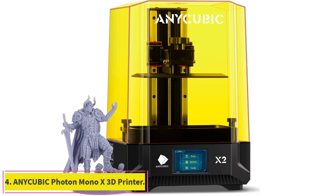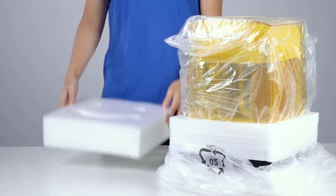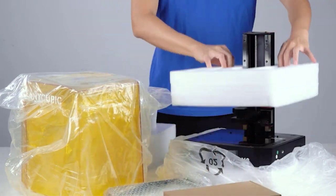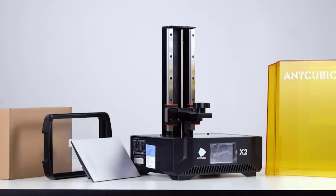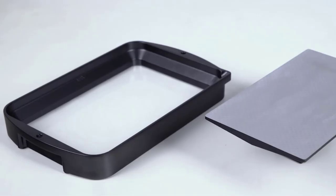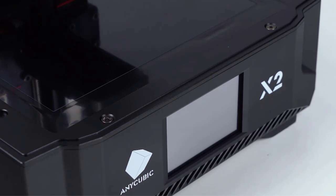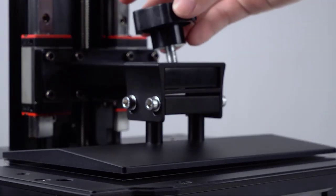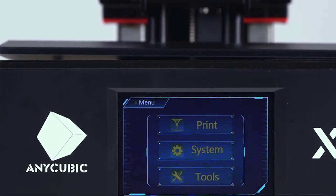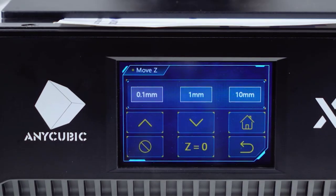At number 4: the Anycubic Photon Mono X 3D Printer. The Photon series from Anycubic is an excellent range of resin 3D printers that offers great quality results at a relatively budget price. The Mono X is an upgrade over the original Photon Mono — it uses UV light to solidify 3D printer resin, allowing for the creation of extremely detailed three-dimensional objects. The Photon Mono X comes with an 8.9-inch 4K monochrome LCD screen that lets it achieve an XY print resolution of 50 microns, which is an excellent resolution especially considering its large build volume.